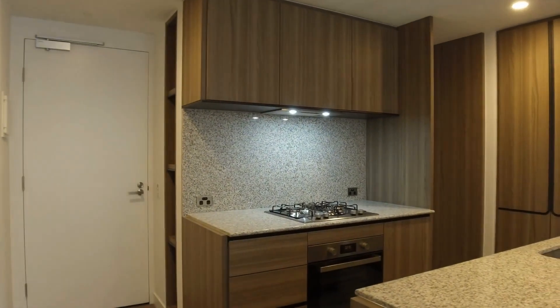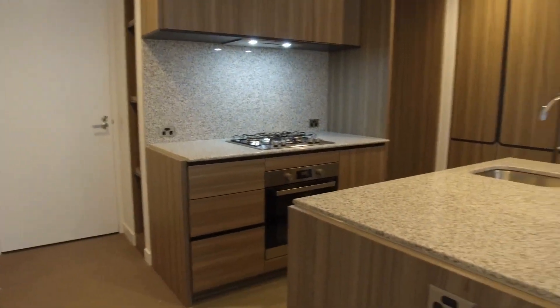That's the end of the marketing video for this apartment. If you're interested to view this property, please click 'Book an Inspection' to arrange a private inspection with us. Thank you.